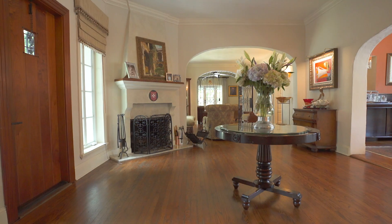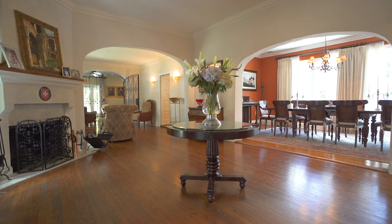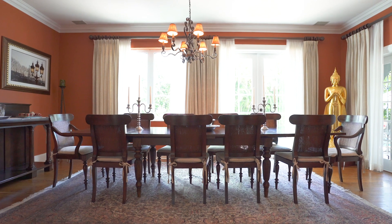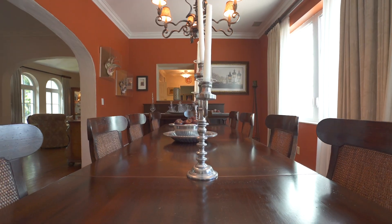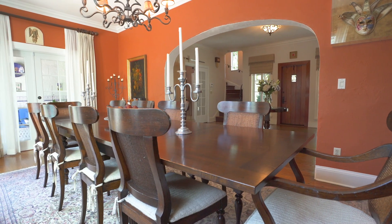Upon entering, you're welcomed by a warm open foyer with a wood-burning fireplace, hardwood floors, and generous natural light flooding in from the dining room doors. Imagine the memorable evenings you'll share in this exquisite room with graceful arches and French doors.